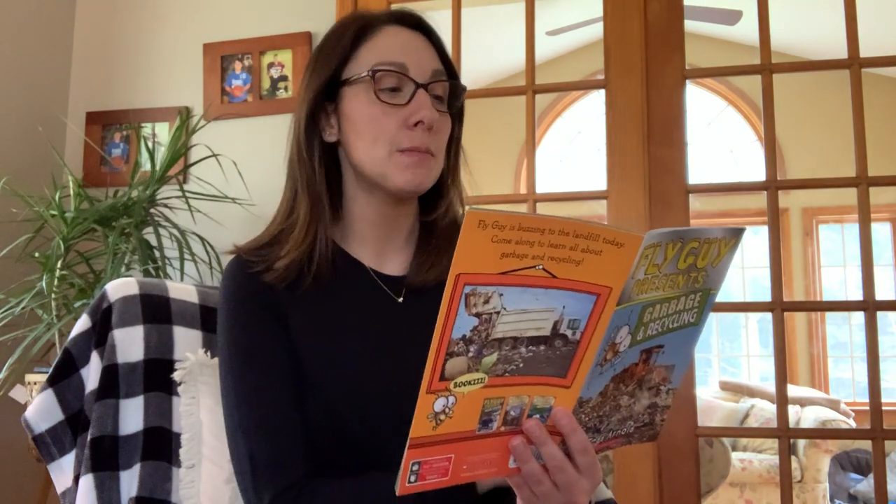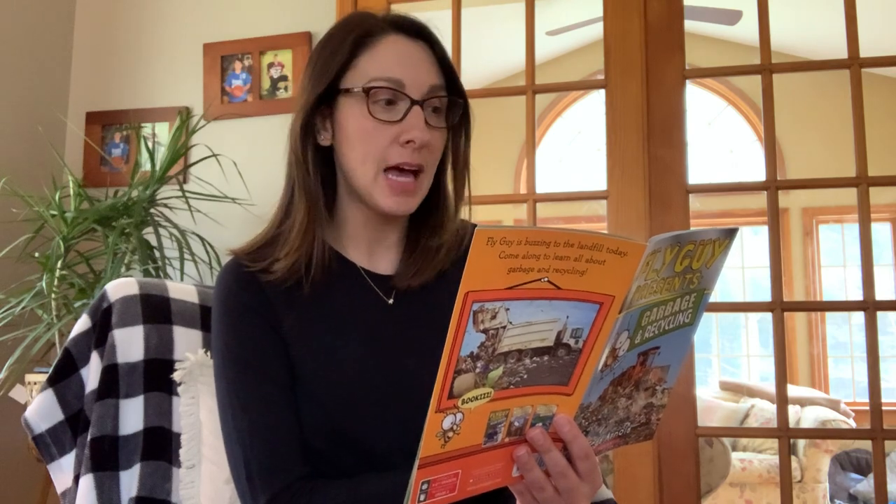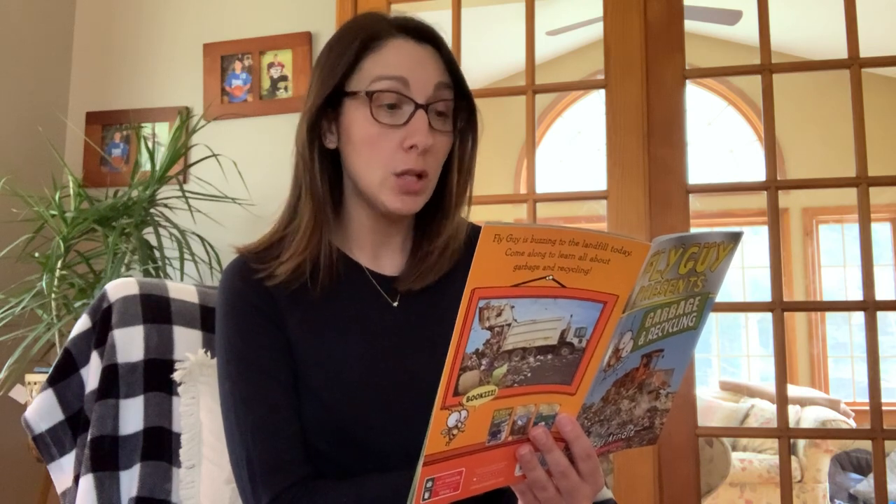Trash from homes, schools, and businesses is called municipal solid waste. Here are some examples of things that make up municipal solid waste: paper, leaves and grass, metal, plastic, and glass. A city's sanitation department or a local garbage company is responsible for collecting, recycling, and getting rid of these materials. In the United States, people throw away over 250 million tons of trash each year, more than any other country. You might have a garbage truck that comes to pick up your trash, or your family might take their trash to the dump.